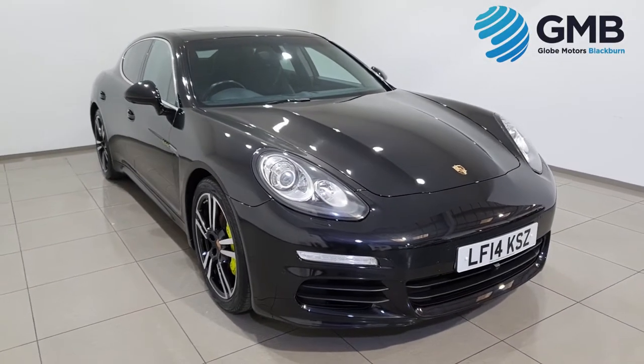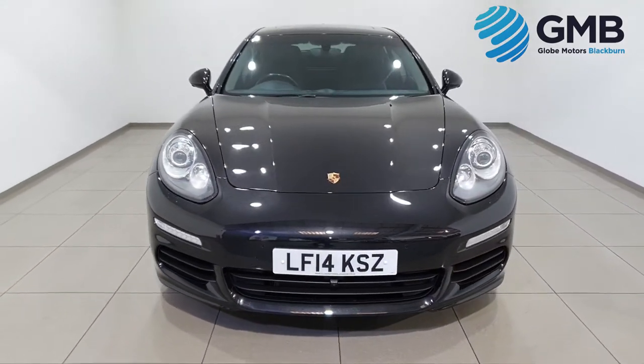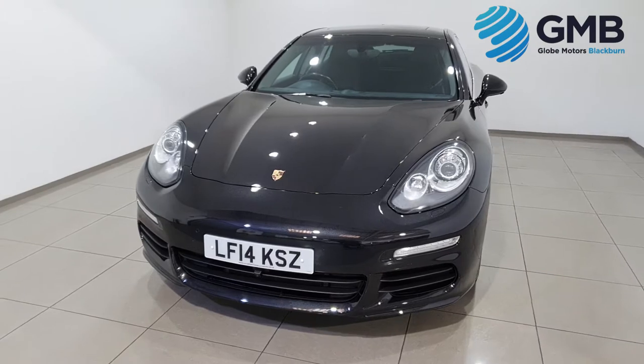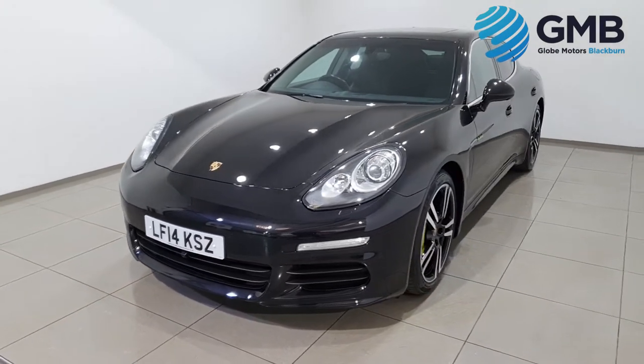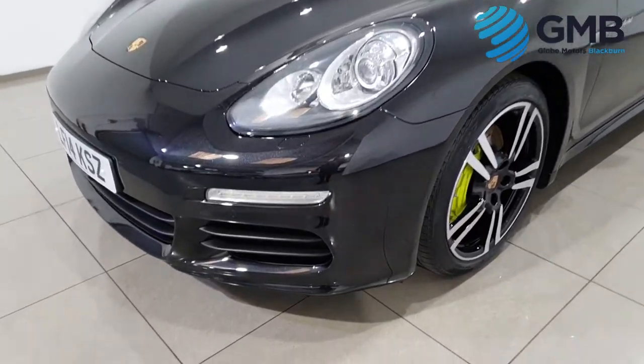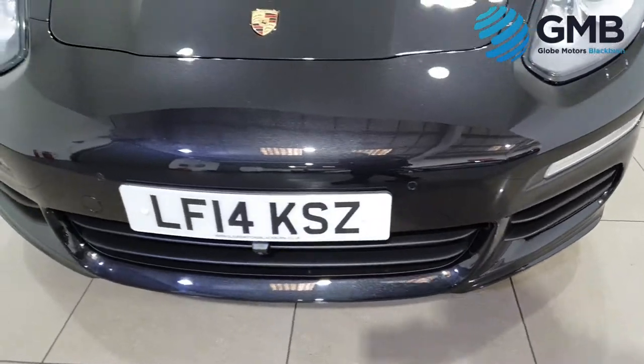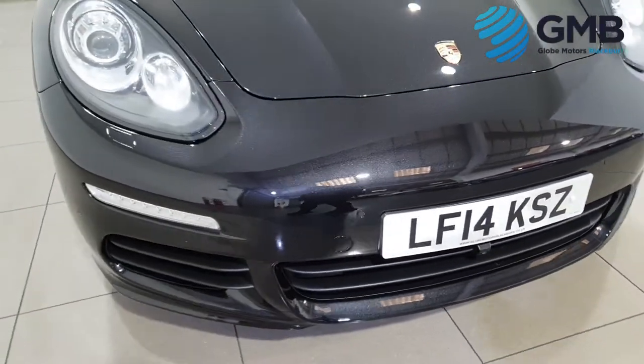Hello and welcome to Globemotors Blackburn, suppliers of quality used cars in the North West. Today we are proud to present to you something truly special: this 2014 14-plate Porsche Panamera 3.0L Hybrid Tiptronic.